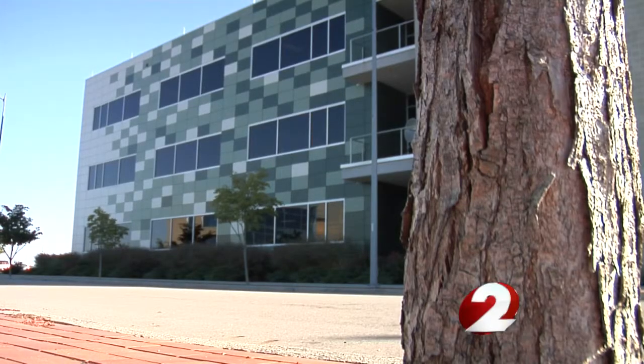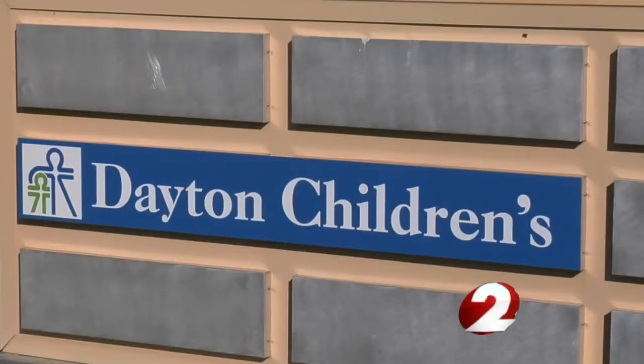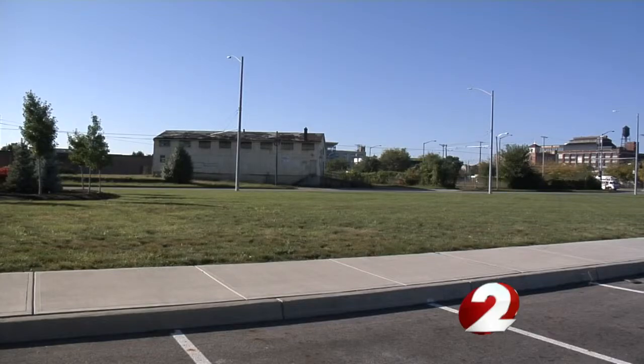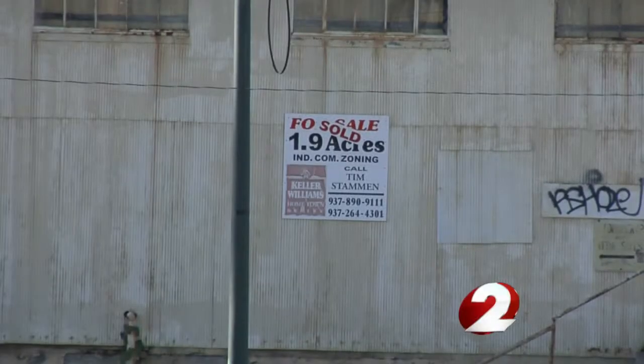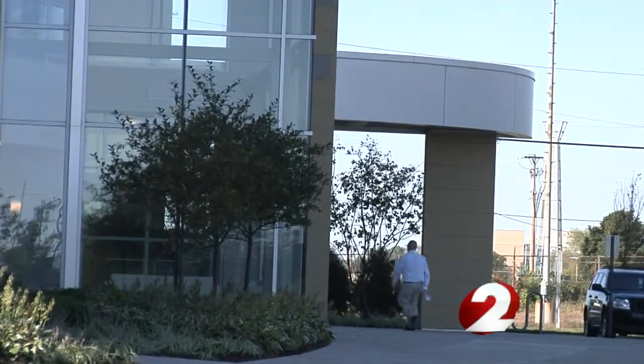Officials say right now, two of Tech Town's three buildings are more than 90% occupied. The third has only one tenant, Dayton Children's, but may soon have more. We're very close to a couple other leases.